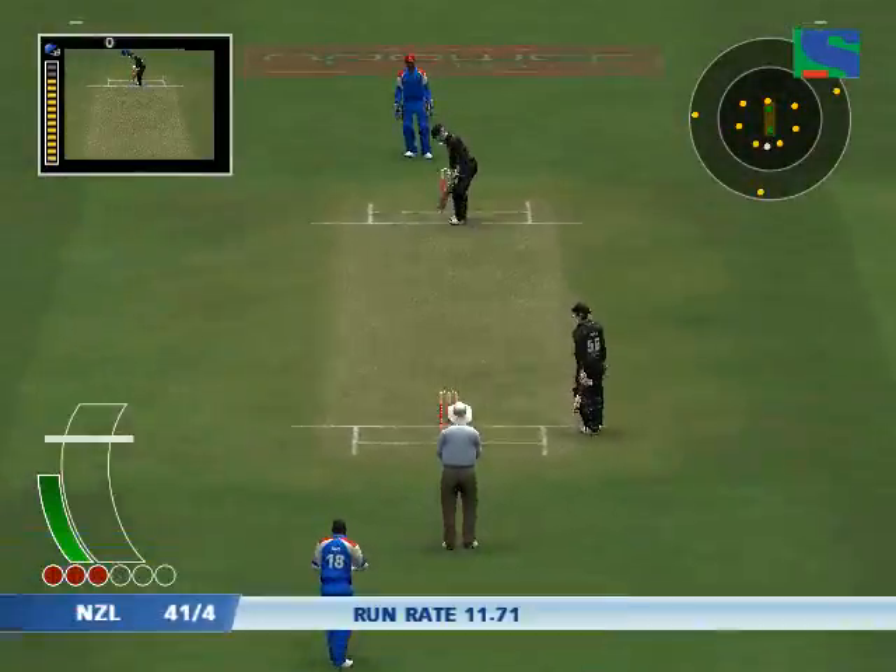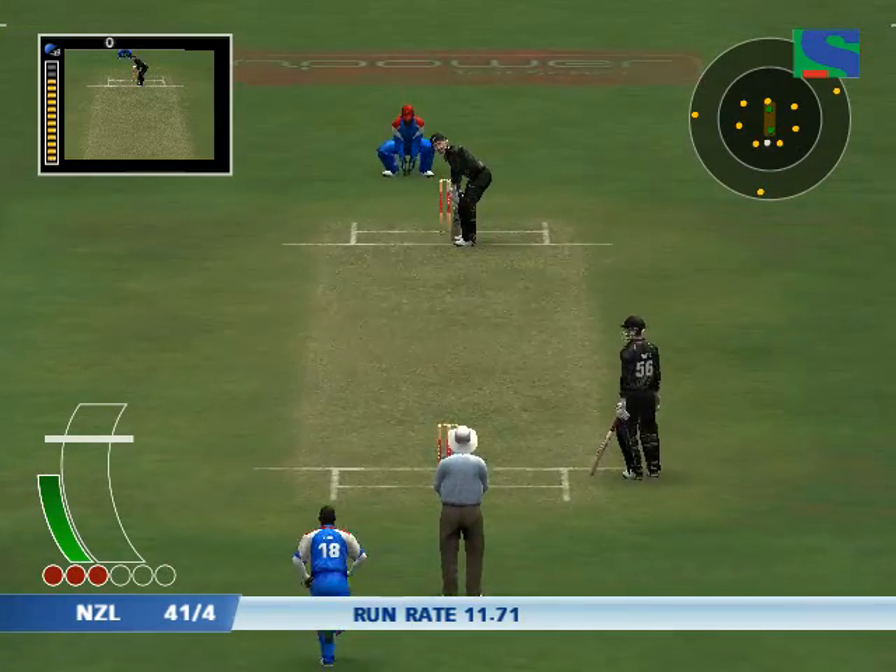That's tall placing. There's a demoralizing sight for any bowler — the ball is just sailing over the fence.